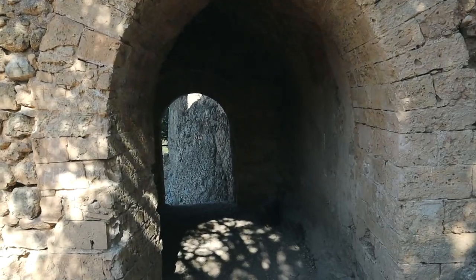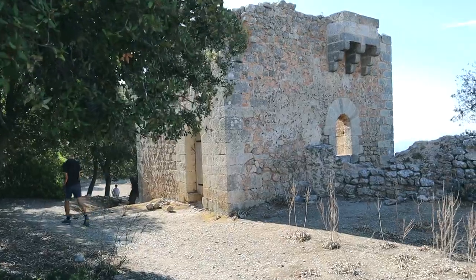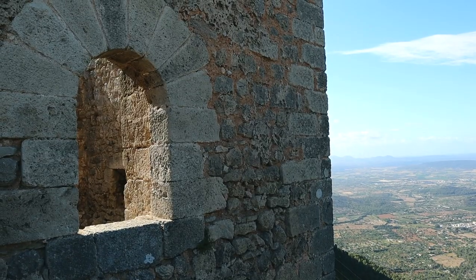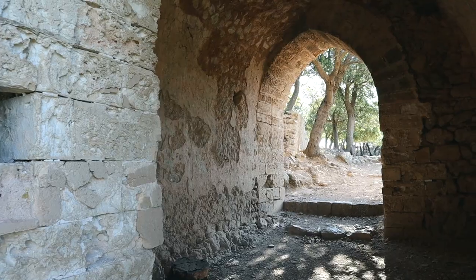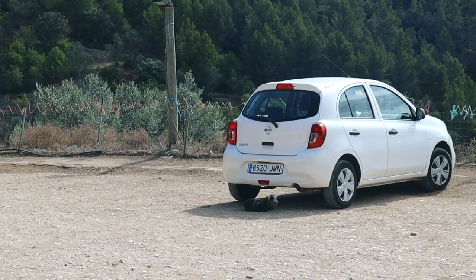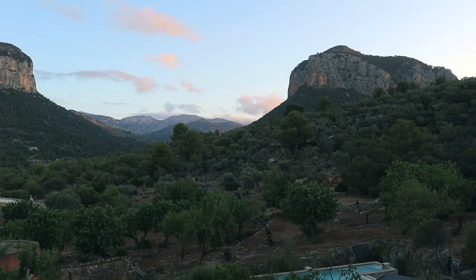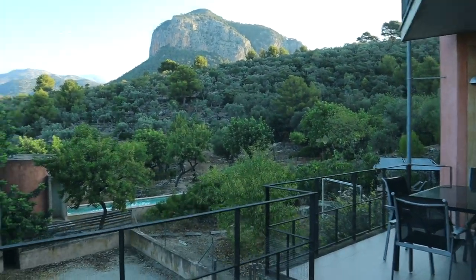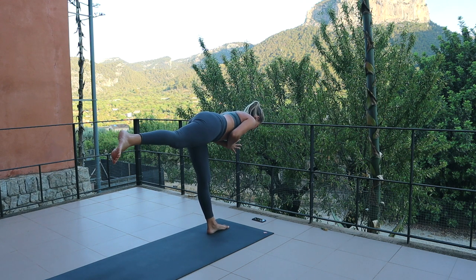Apparently this used to be an old castle, all the way up here — it must have been impossible to get to. There are just the remains of the entrance to the castle gates. It's crazy to think that people used to live up here. It's always so nice to have a couple of days' break away from the boat. Having access to space, firm ground and predictability is not something you take for granted when you live on a boat.